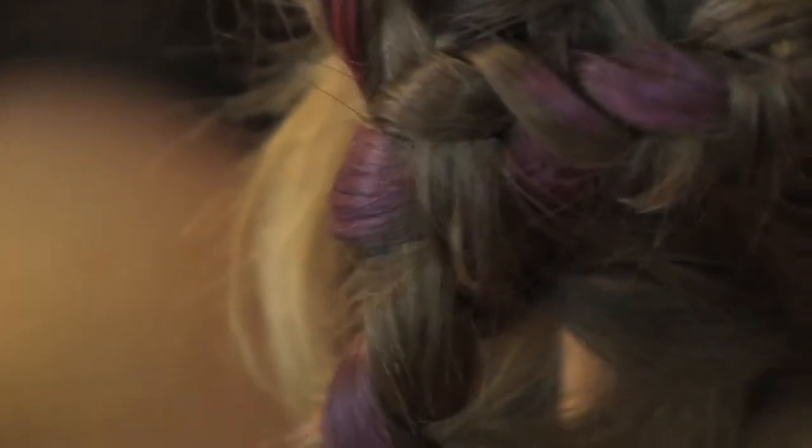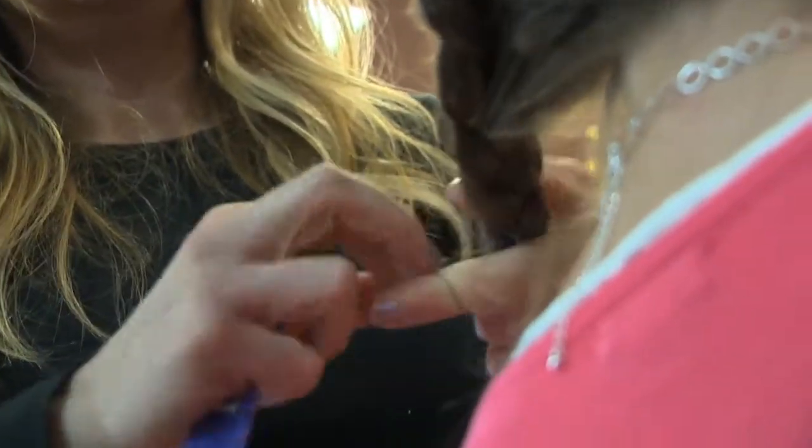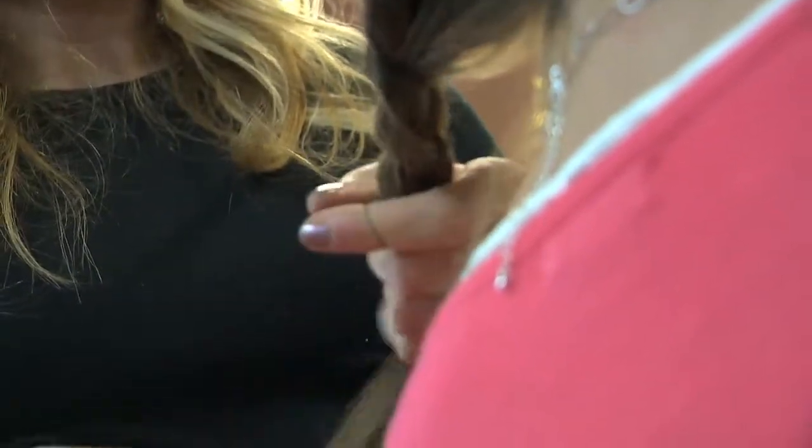I don't have long luxurious hair like some of the models here — can I still get a braid done with my shoulder-length hair? Yes you can. Any thickness and any length, we can make it happen. When you come in, we would sit down with you and suggest which one would work best with your hair. That is so cool — we can guarantee you leave here with a braid.